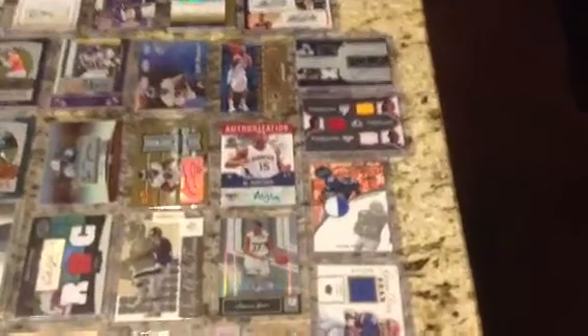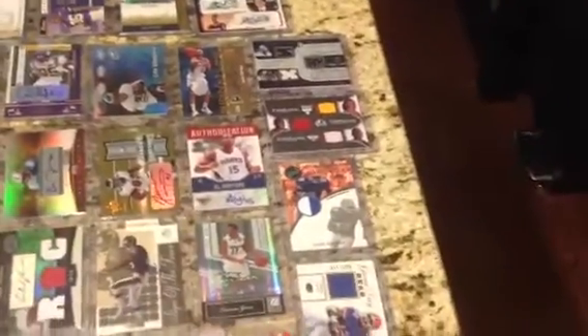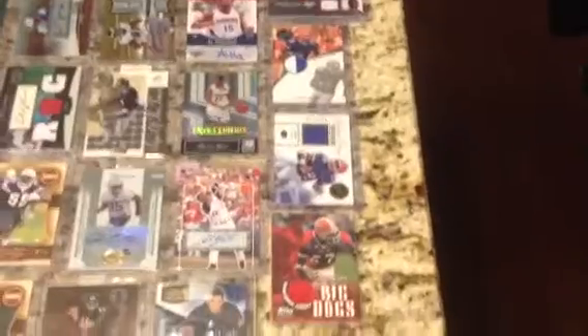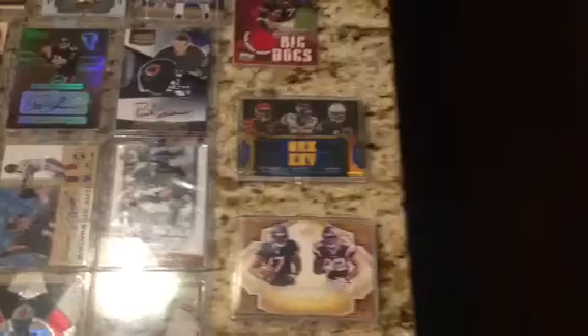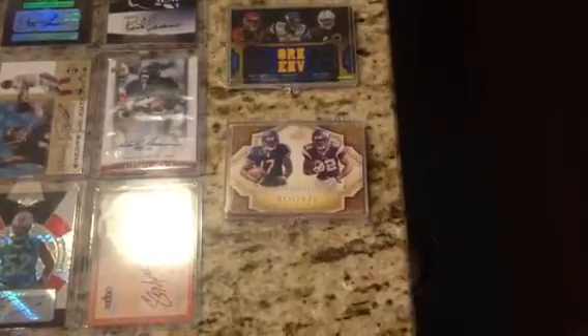There's some patches — that's an Emmitt Smith patch. And there's some more patches right through here: a Florida Receivers patch, which is pretty cool — it's Caldwell, Harvin, and Murphy. And then that's a dual autograph patch of Iglesias and Harvin.